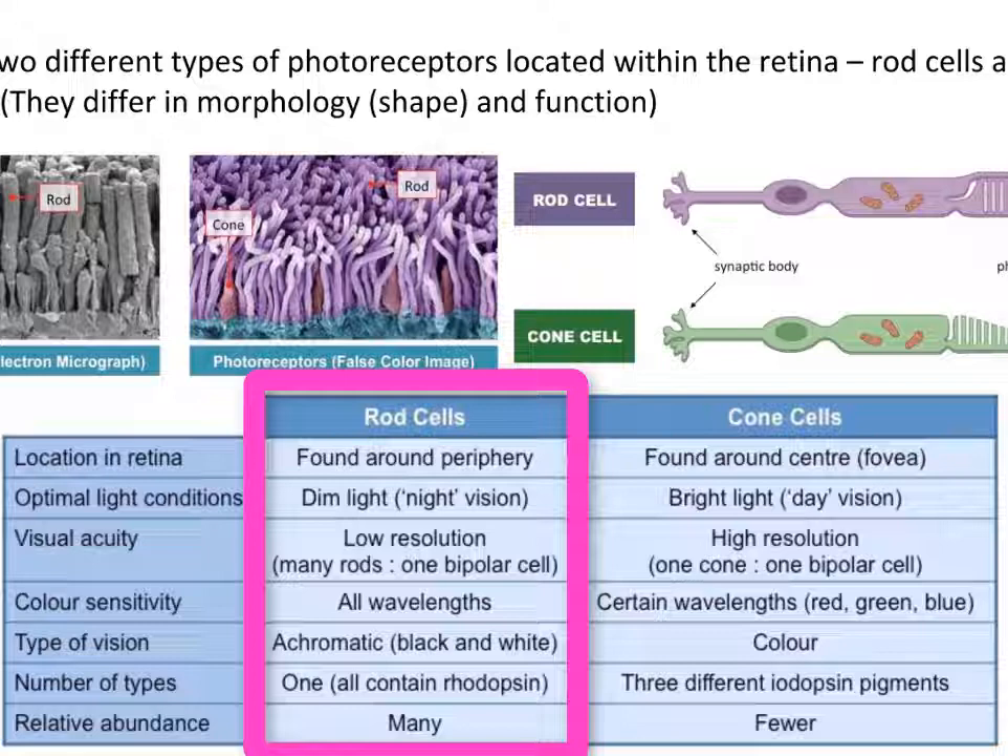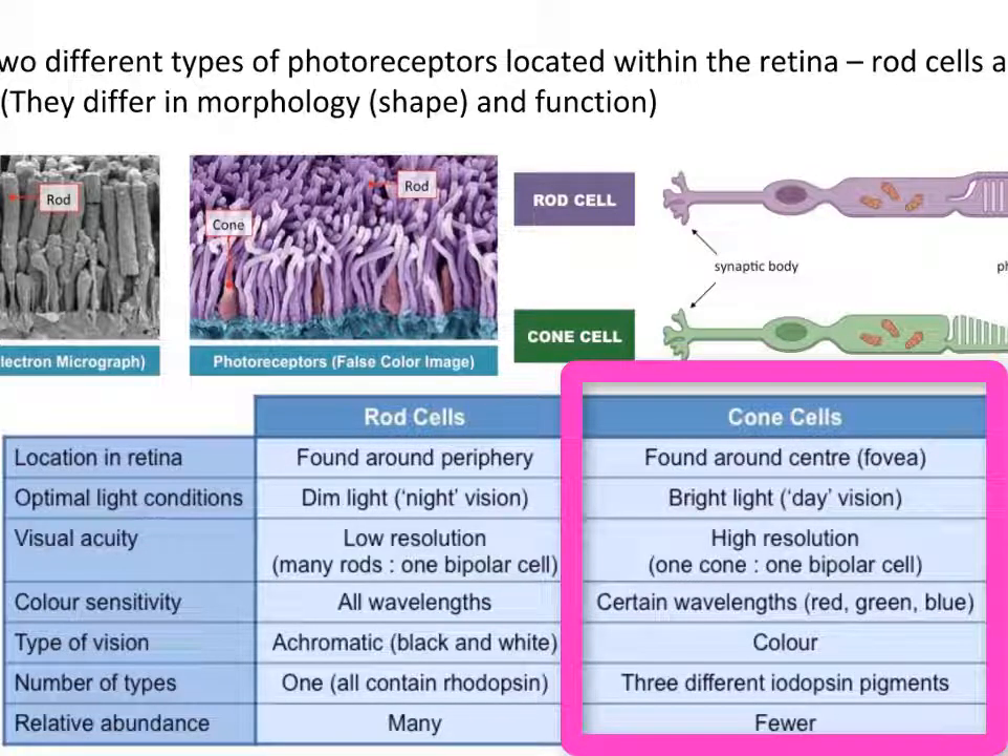Many rod cells synapse with one single bipolar neuron, resulting in poorly resolved images. Cone cells, by comparison, are abundant at the center of the retina within the fovea, and are involved in visual focusing. They function better in bright light conditions during the day and require more photons of light to become activated. There are three different types of cone cells, each with a different pigment that absorbs a narrow range of wavelengths, allowing them to differentiate between colors — specifically red, blue, and green. Each cone cell synapses with just one single bipolar neuron, so they produce well-defined images.